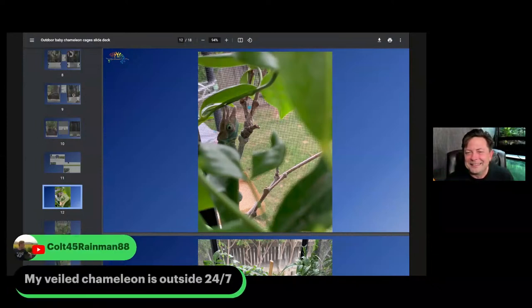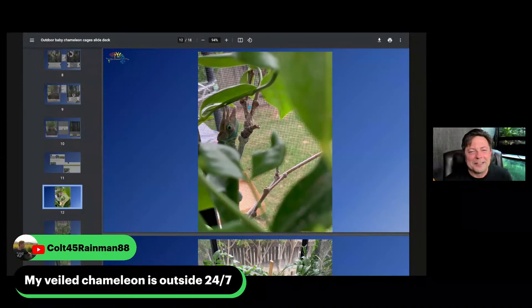Veiled chameleons can live outside year-round in Florida and Southern California. Jackson's chameleons as well, if it doesn't get too hot. But we need to be careful — even if we're in an area where they're naturalized, things change when you put them in a cage. Just because a chameleon lives naturally around you doesn't mean that putting them in a cage means you don't have to do anything. The conditions those chameleons live in day in, day out will kill them if they're not allowed to get out of them. When we put them in a cage, we restrict their movement, and that is life-threatening.